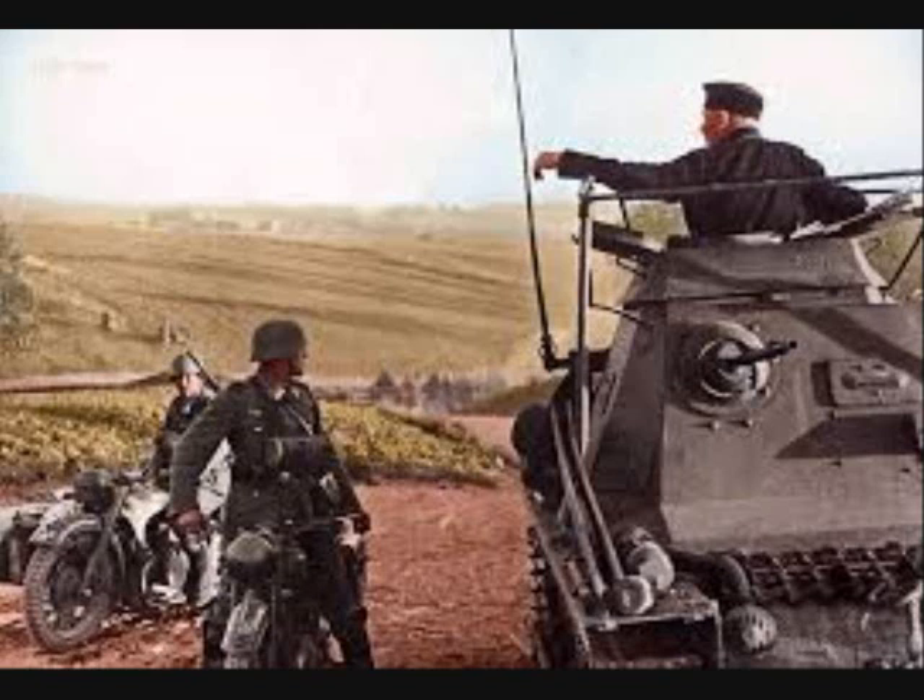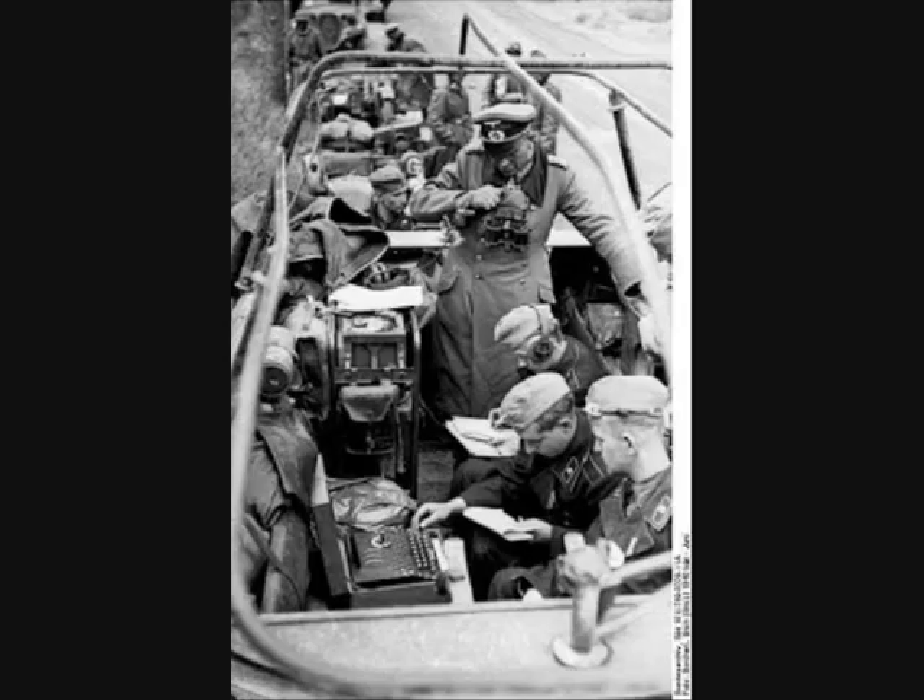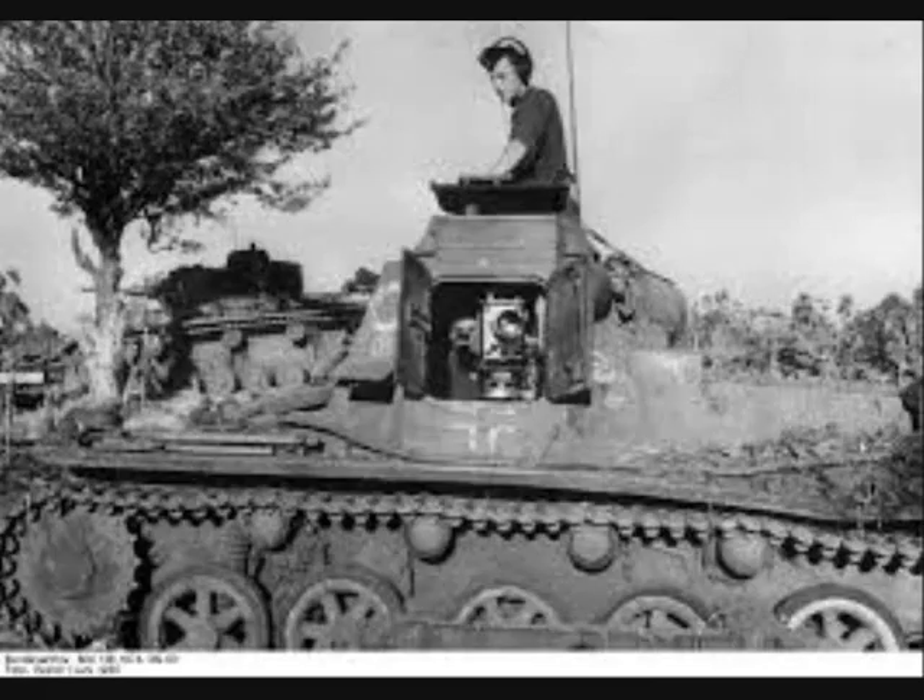German doctrine from the interwar years had an emphasis on leading from the front. Even generals were expected to be at times present at their Schwerpunkt, or main focus, in order to understand and influence events at the most important location of their area of responsibility. This included all commanding officers and was a major contributor to the extraordinarily high attrition among German generals. Having a senior leader at his Schwerpunkt, able to make quick decisions and supported by only a tiny fraction of his staff, enabled a very aggressive style of command.